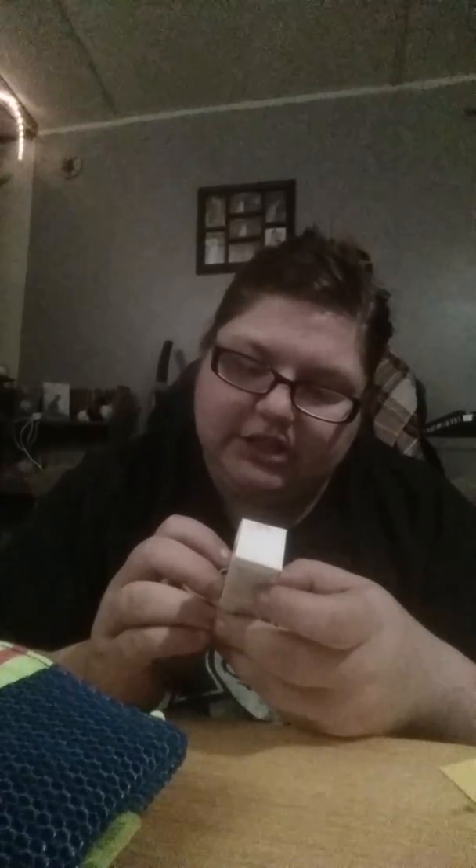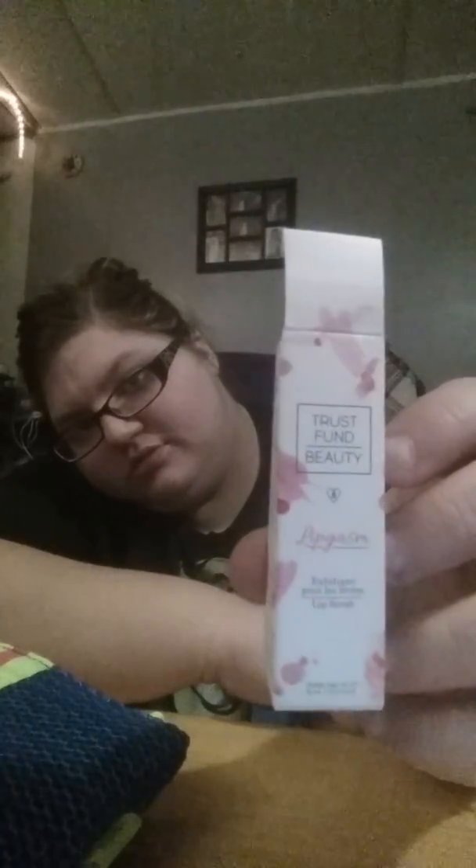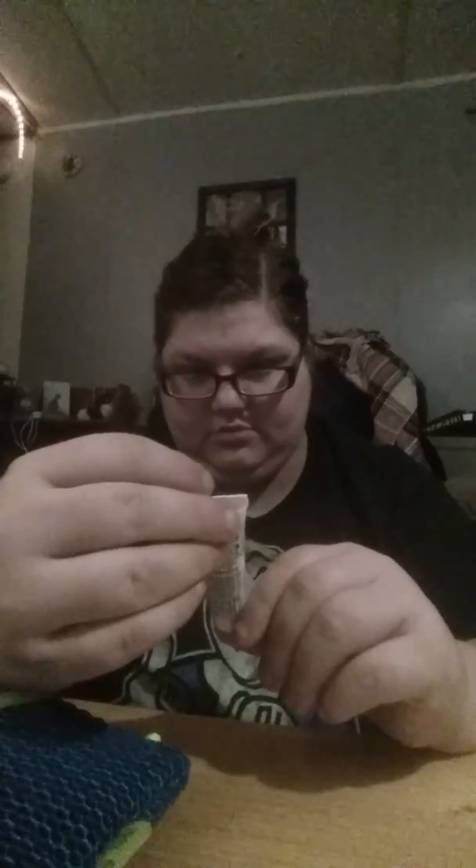Anyway, I'm gonna show you the five things I got. This is Trash Fun Beauty lip schism exfoliant lip scrub. My nails look horrible — I need to go get my nails done. It's a lip scrub.